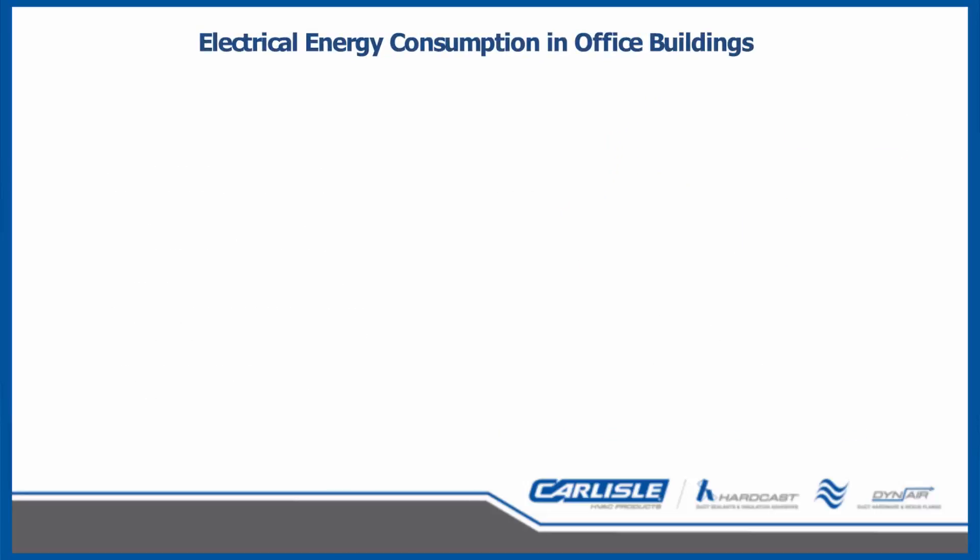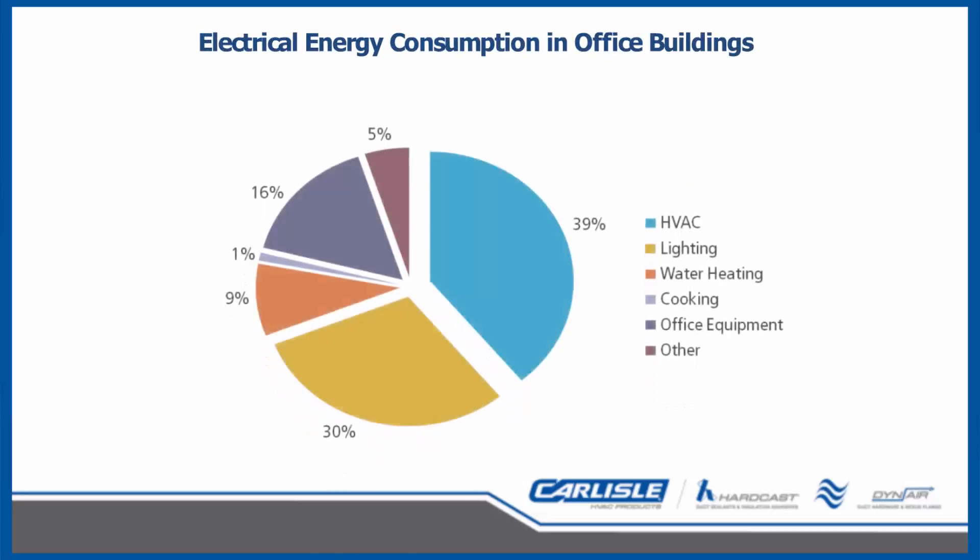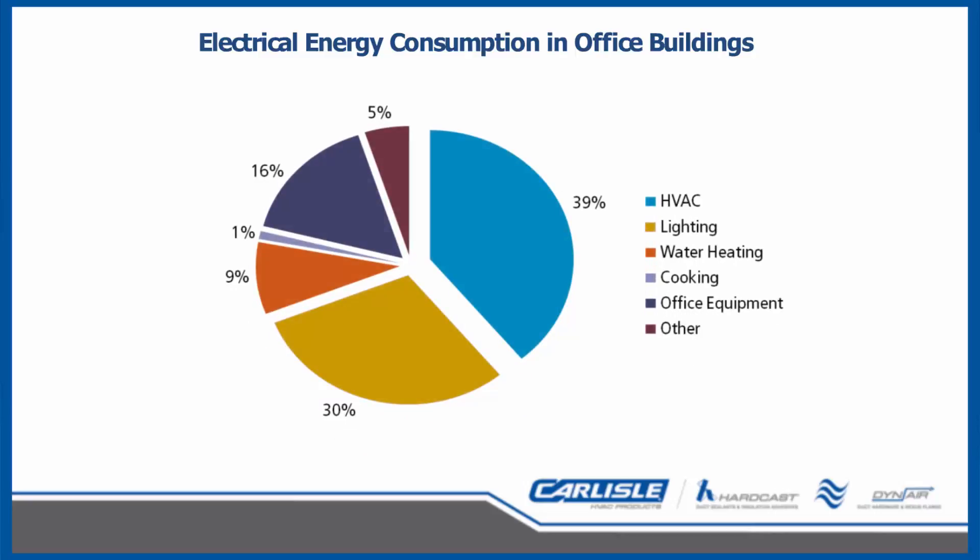Breaking down typical energy consumption in an office building one step deeper: in the not-so-distant past, lighting was the largest piece of the energy pie. With lighting retrofit programs, this has now become smaller than HVAC. Now that the HVAC segment is the largest consumer of energy, once again we are showing this is a key area to focus on. Many of us see personal space heaters and fans in office places, doctor's offices, etc. — these also use energy, so I do question whether those are included in the HVAC group or in the other category.